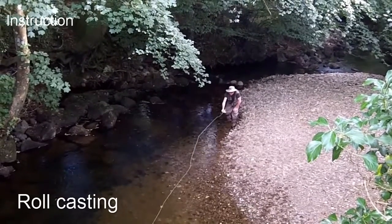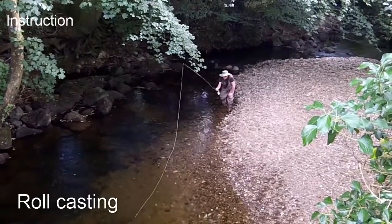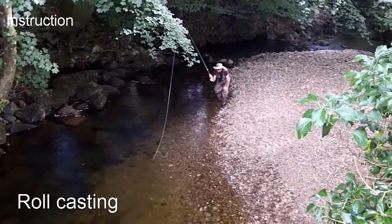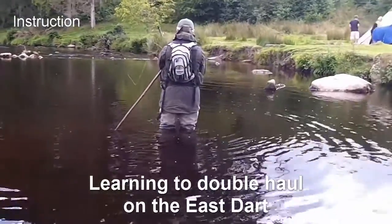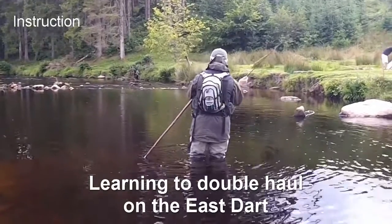We will teach you how to perform roll and overhead casts and shoot line to achieve distance. We can also teach you how to single and double haul to deal with awkward winds and cope with those just-out-of-reach fish.